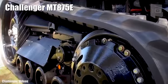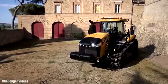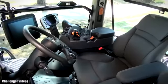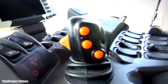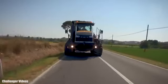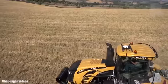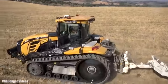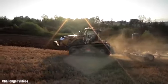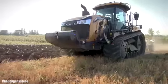Number 6: Challenger MT-875E. It was the world's first rubber track farm tractor and was manufactured in the United States. It measures 22 feet or 6.7 meters in length and has a weight of 19.3 tons. It has an engine with 600 horsepower and can reach a maximum speed of 25 miles or 40 kilometers per hour. It provides higher traction performance compared to traditional four-wheel tractors.